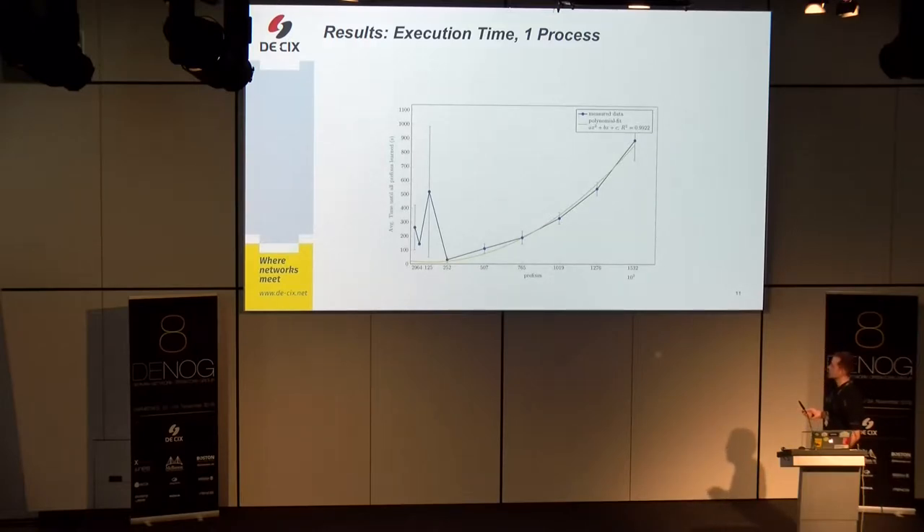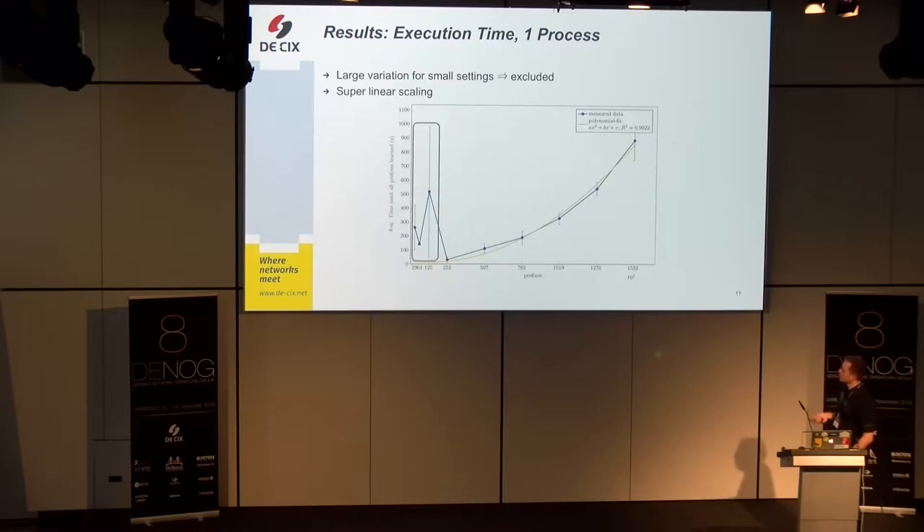On the x-axis, small setups with few peers are on the left, increasing to more peers and prefixes on the right — each peer has 100 prefixes. The blue measured data shows execution times from all benchmark runs, labeled with error bars deduced from the three executions per configuration. We see a large variation in execution time for the small setups, possibly due to IO weighting or other issues within the setups that were not under my control.